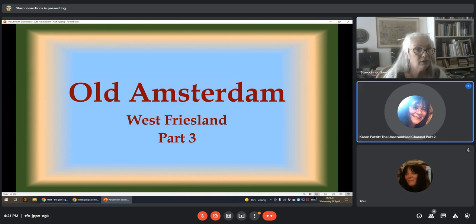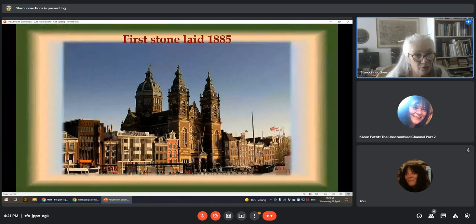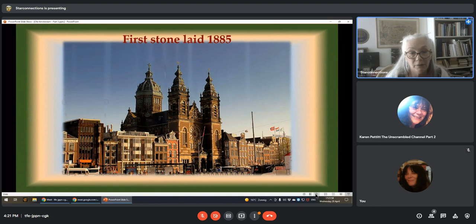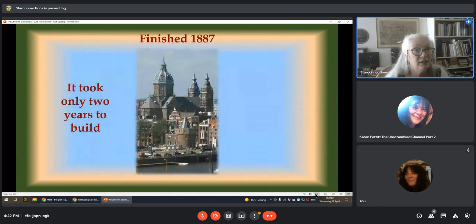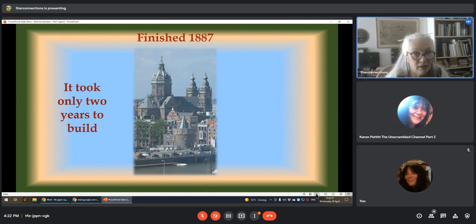I'm going back a little bit here. The first stone was laid — I found another old photograph of this one, the Basilica, the St. Nicholas Church. First stone laid in 1885, finished in 1887. So they did only two years of work on this. I showed last time all the inside. They were magicians, weren't they? Yeah, absolutely. It's amazing, just absolutely fabulous.